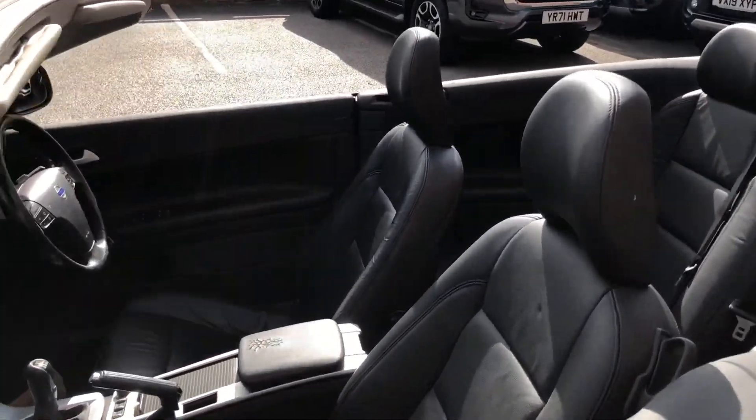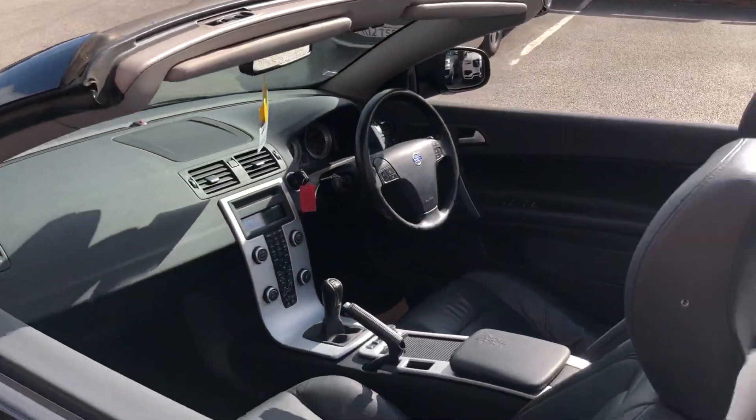Black leather interior, electric windows.